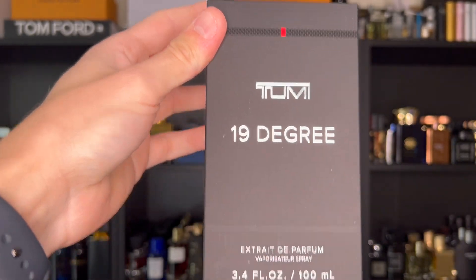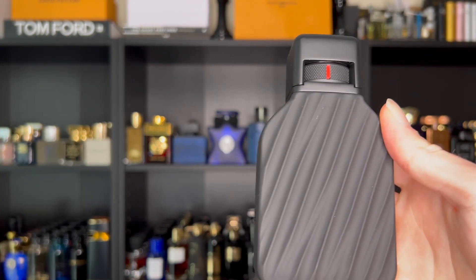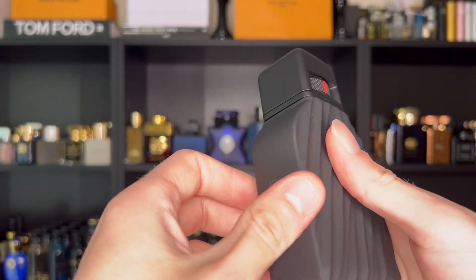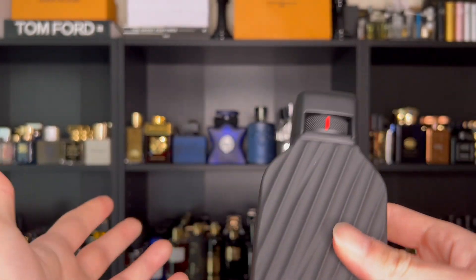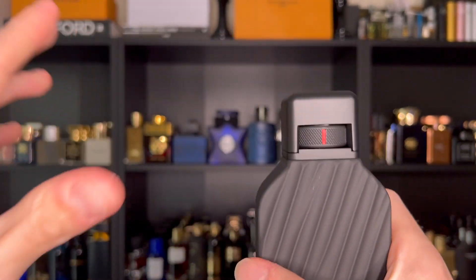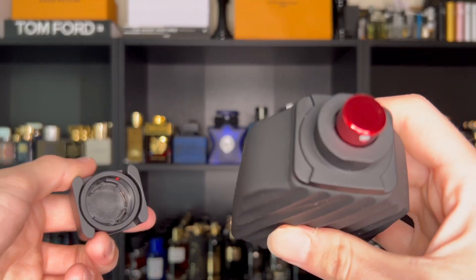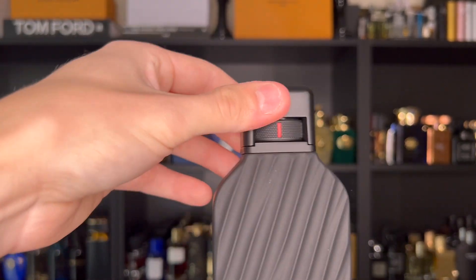However, the bottle is absolutely stunning. Look at this bottle — I love the design of it. 19 Degree is actually Toomey's high-end luggage collection, and it has the same exact pattern as this bottle, which is awesome. It is in this kind of matte finish, which feels nice in the hand. On the side, you have Toomey embossed in the bottle. On the bottom, you have your sticker with some information and batch code. What makes these Toomey bottles stand apart is a lock mechanism, similar to what you find on their luggage. You unlock it and lift up the cap. Then you have that beautiful kind of burgundy atomizer. You click it, put it back in place, and lock it — it is very secure. This is a very heavy bottle.